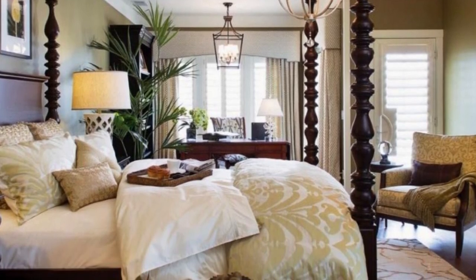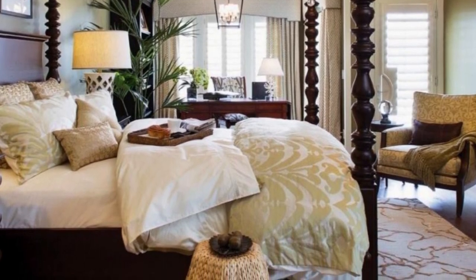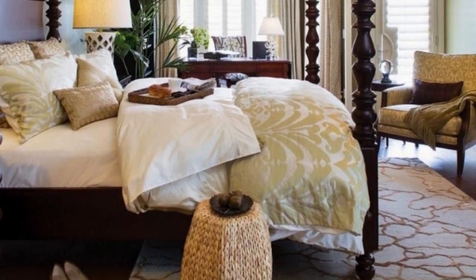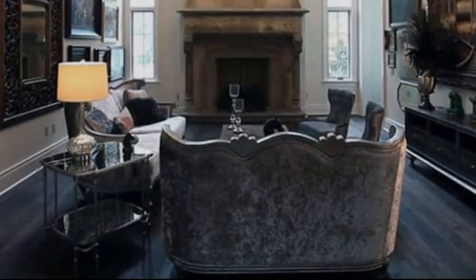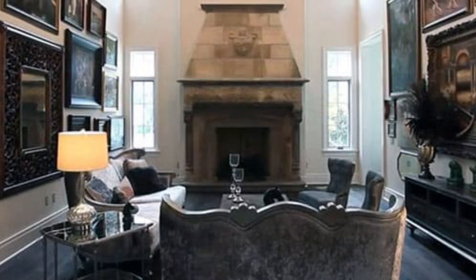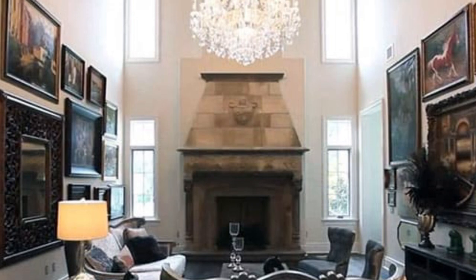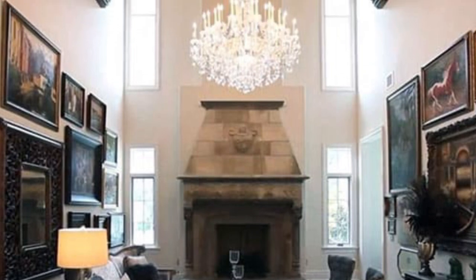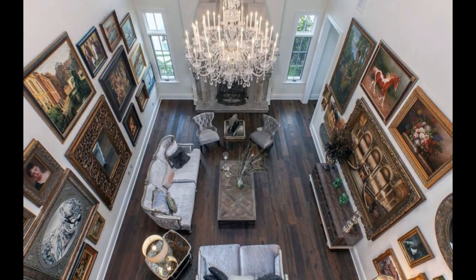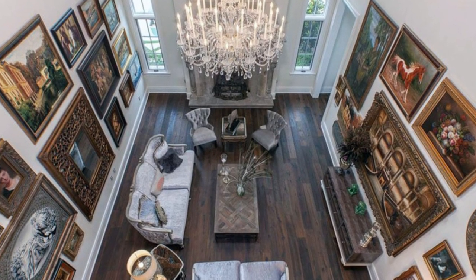If you choose to light your rooms with lamps, there are a couple of things to consider. Cloth lampshades are great for diffusing light throughout a room, especially if you attach a dimmer to them. The formal living room takes full advantage of its high ceiling by employing high and slender clerestory windows as well as a glass chandelier, all of which provide adequate ambient lighting. The ornately carved frames further enhance the beauty of the paintings themselves and help adorn the tall white walls with personality and style.